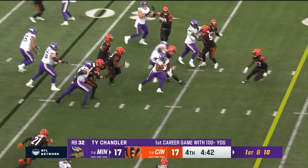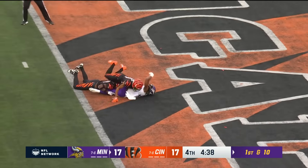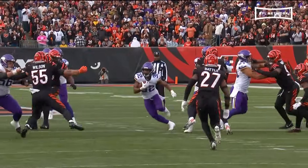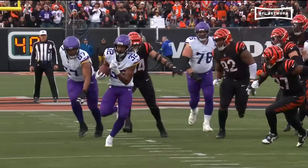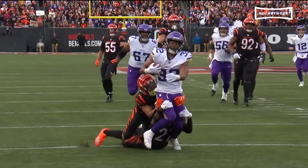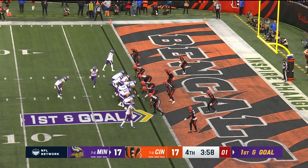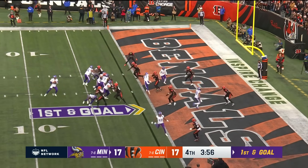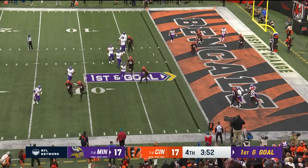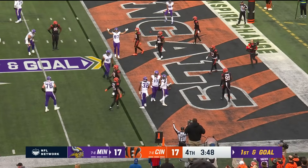It's Chandler again — he's got a hole inside the 20, the 10! And Chandler down to the goal line as he is dragged down at the one-yard line. Jordan Battle out of position right there, and Hill comes over to finish the play. Mullins rolls out, throws it back across his body — it's caught by Addison for a touchdown!